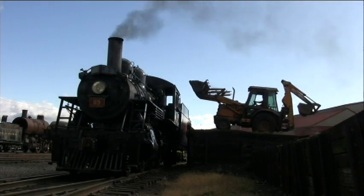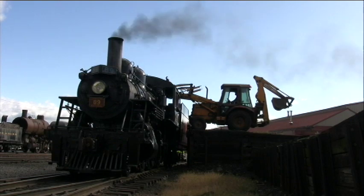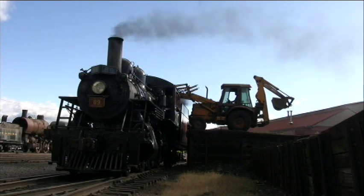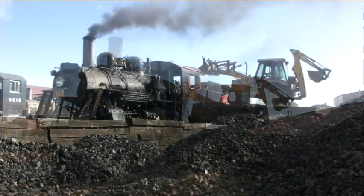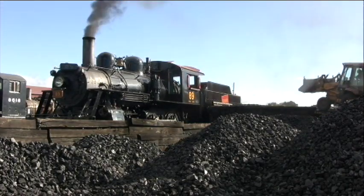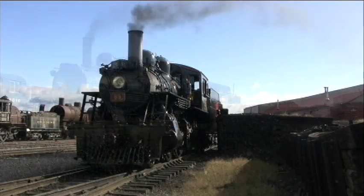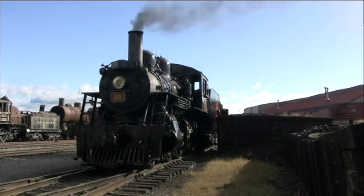Following the 2016 season, number 89 was taken out of service for a federally mandated overhaul. Work took much of 2017, and the weekend of September 30th and October 1st saw her re-enter regular service. While she retained her Canadian National look, the logo was lettered for the Strasburg.